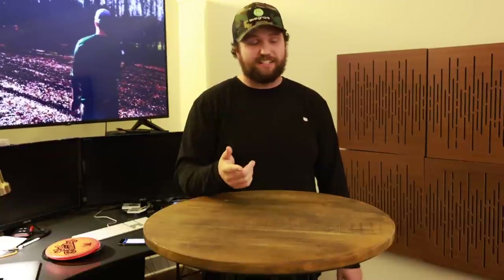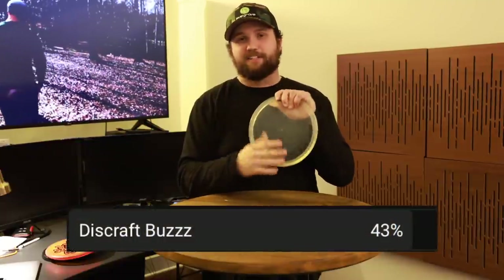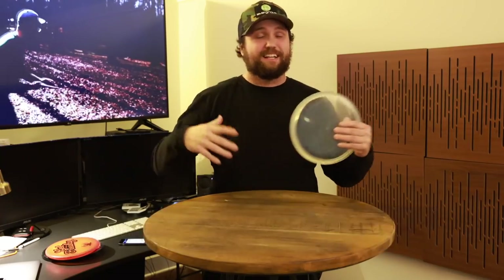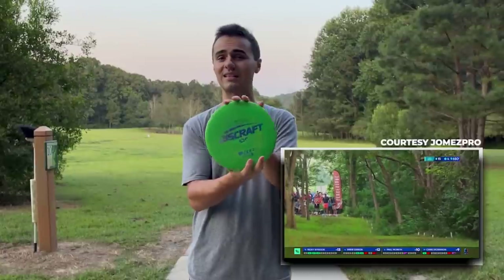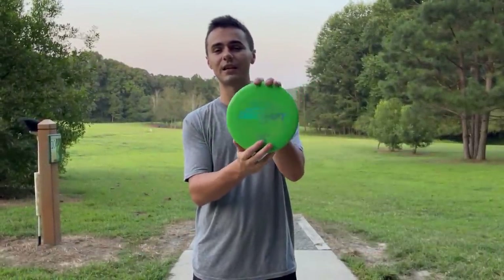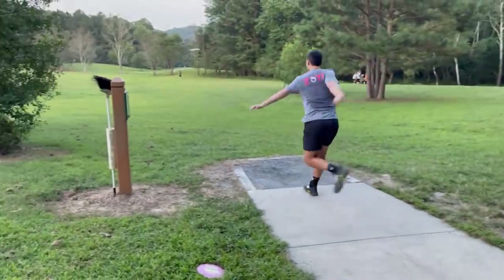You might have guessed it — the number one disc is the Discraft Buzz. I did wipe the stamp because I think it looks cool. The Buzz got 43 percent of our vote — almost half of the 3,000+ voters said the Discraft Buzz. Its numbers are 5, 4, -1, 1, putting it at 0.5 on the Discraft stability scale. It's a no-frills, straightforward midrange that flies super straight with really nice glide. It's a one-disc-round disc — if you haven't seen Drew Gibson throw a Buzz 500 feet, you're missing out.